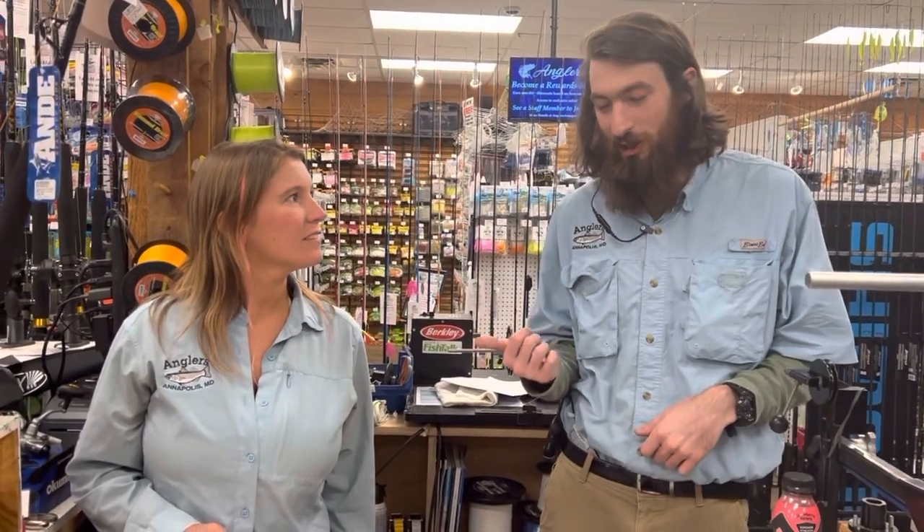How's it going everyone? Jimmy with Lindsey here today. We're going to give a quick rundown of our pickerel tournament and I got some of the prizes to show you guys. I'm super excited about that. So real quick I'm going to hand it over to Lindsey and she's going to tell you guys how to sign up and just a little bit about the rules.